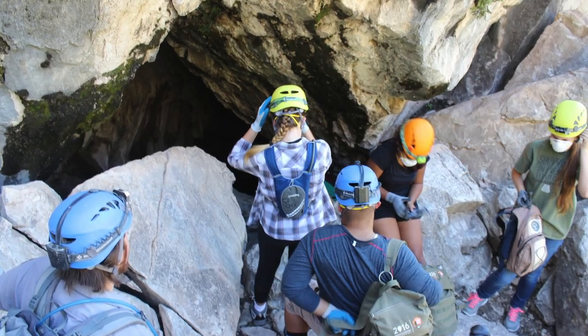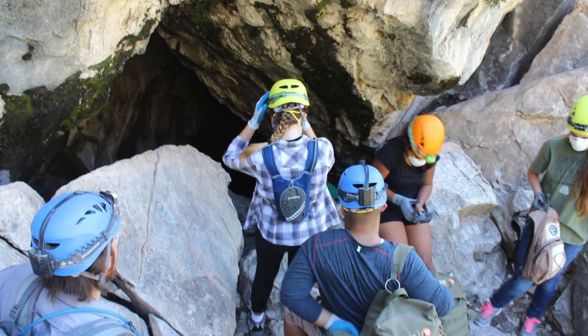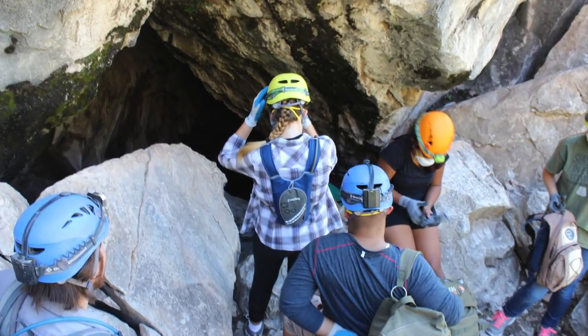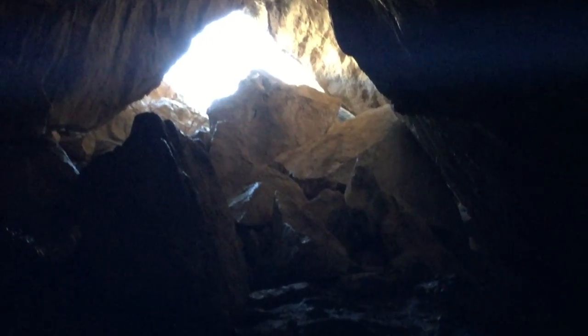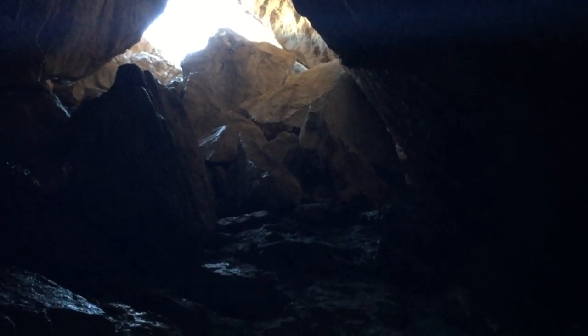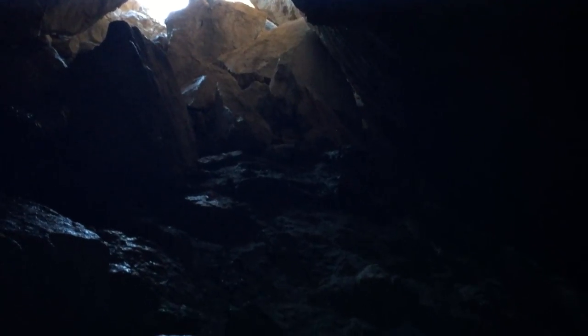Take care when descending from the trail into the cave, as there are many large boulders on this steep downhill slope. Maintaining three points of contact can make the scramble easier. Keep an eye out for wet and slippery rocks — this is where good footwear earns its keep.